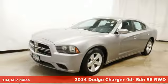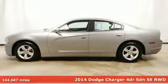It's a 2014 Dodge Charger. Power, performance, passion. It's a Dodge.